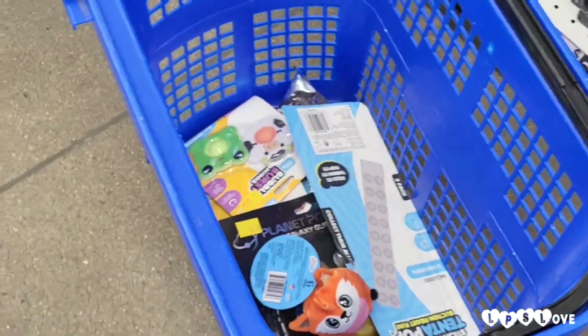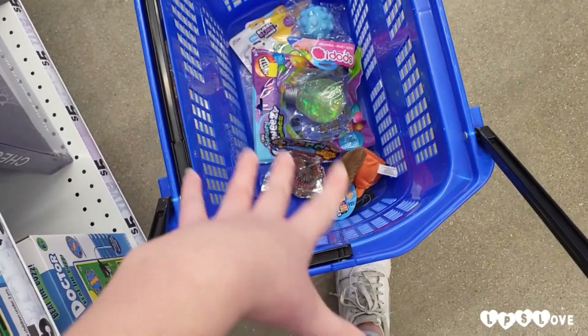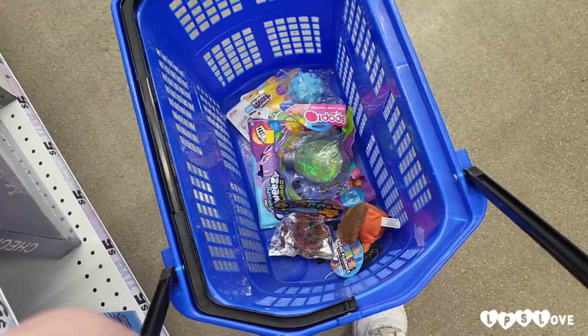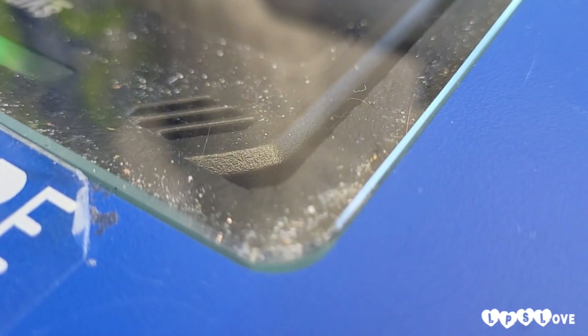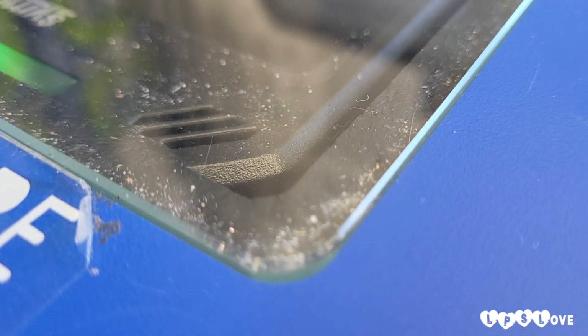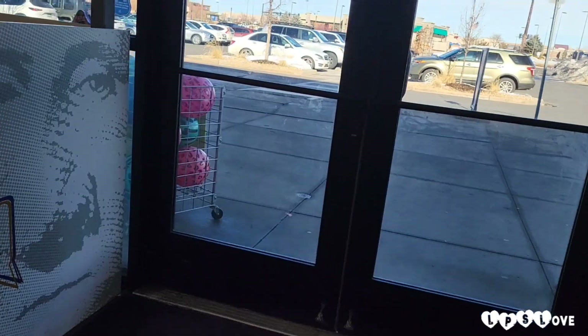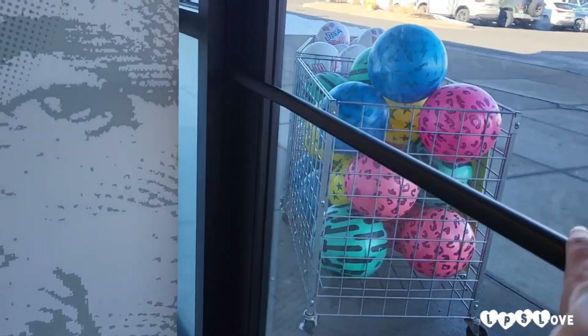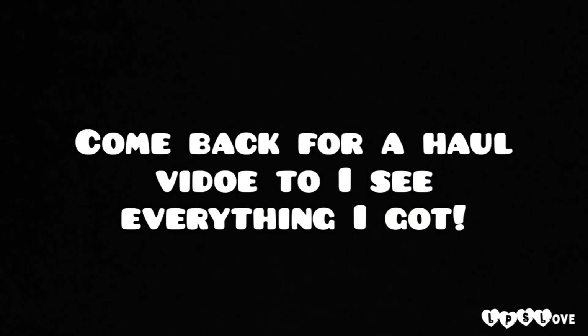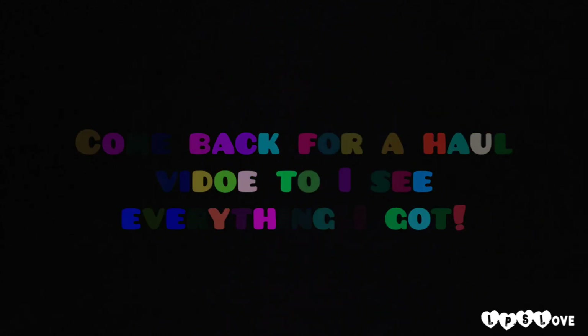Okay, time to count everything and see how much money this all is and see what we need to get rid of. It's $26 for all of this that I'm going to be getting. So let's go check out. And we're all done! See you guys!